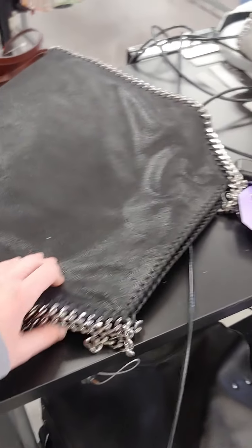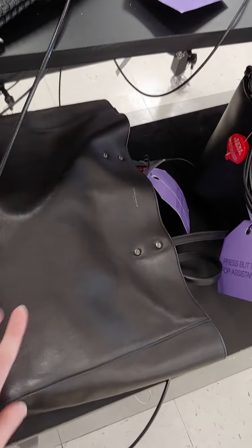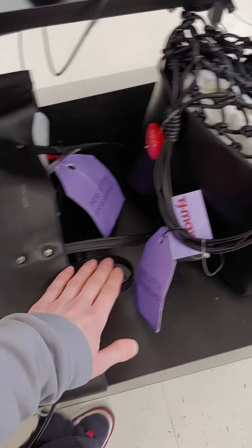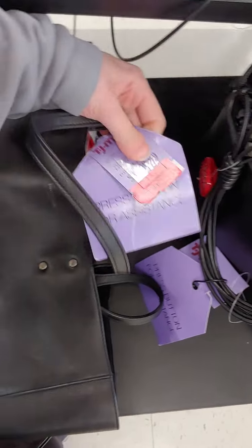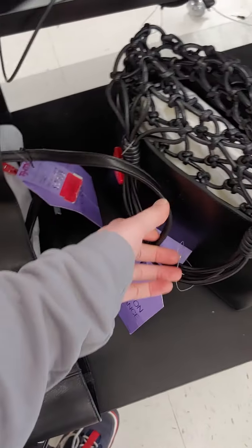Stella McCartney. Bunch of thalabellas. St. Laurent tote. This has really good leather on it, but would never hold its shape. Oh, it's on sale — sort of. $50 off, you know.